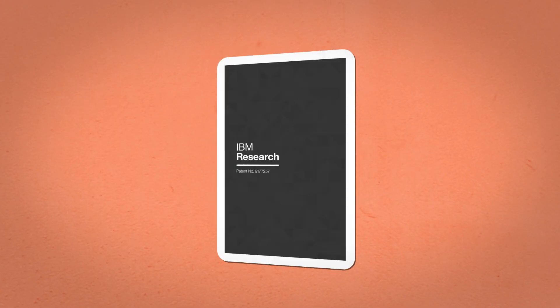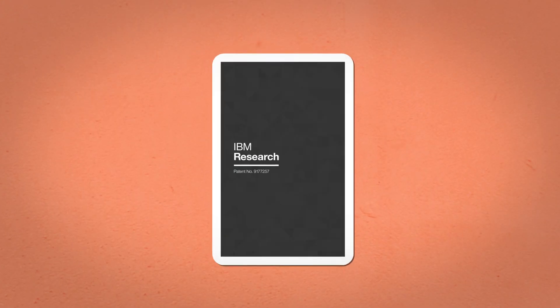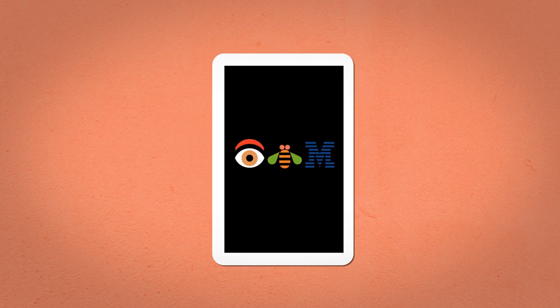All thanks to IBM patent number 917-7257. IBM Research — evolving the way we remember.